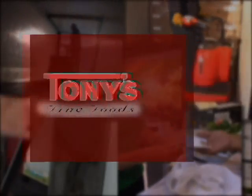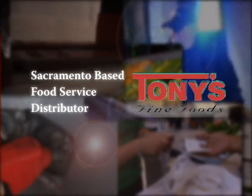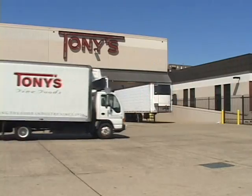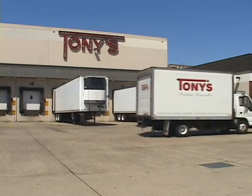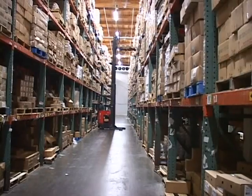Tony's Fine Foods is a family owned and managed business in Sacramento. They supply independent grocery stores and food service customers with perishable items, groceries, deli meats and cheeses from their 150,000 square foot warehouse.